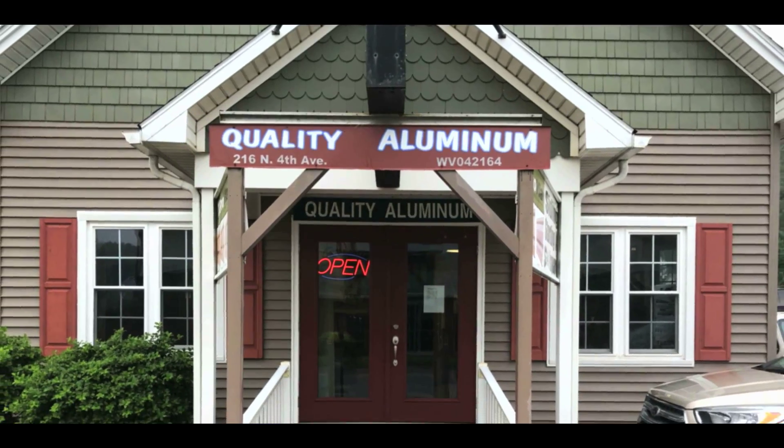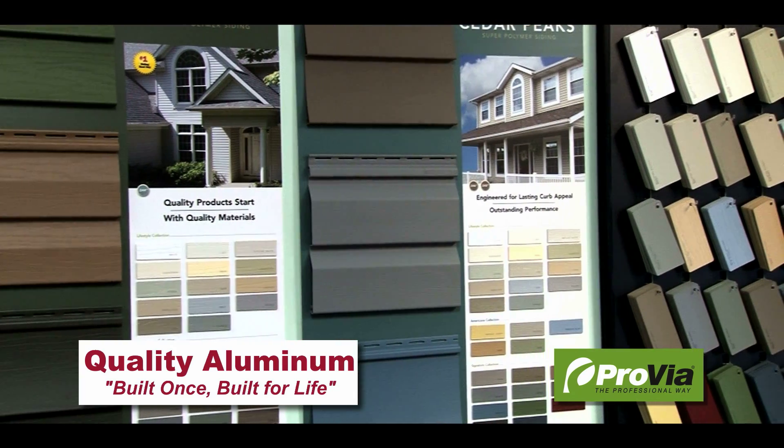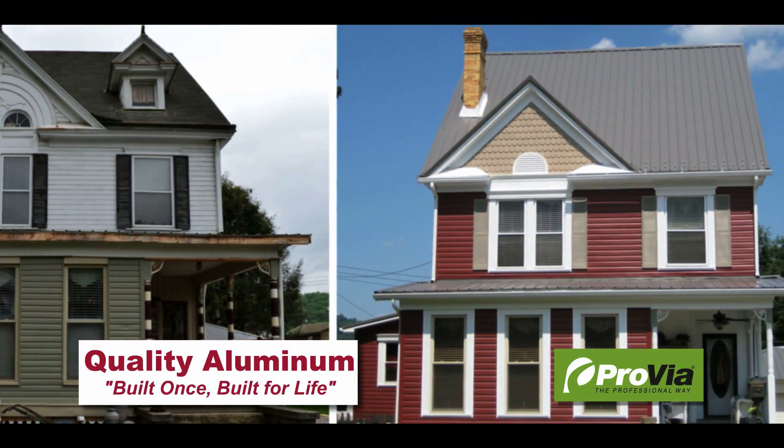At Quality Aluminum, we've provided quality Amish-made materials since 1996. With over 40 colors and 5 styles of siding, doors, windows, and any accessory you need for the job, we're committed to transforming your house into your dream house.